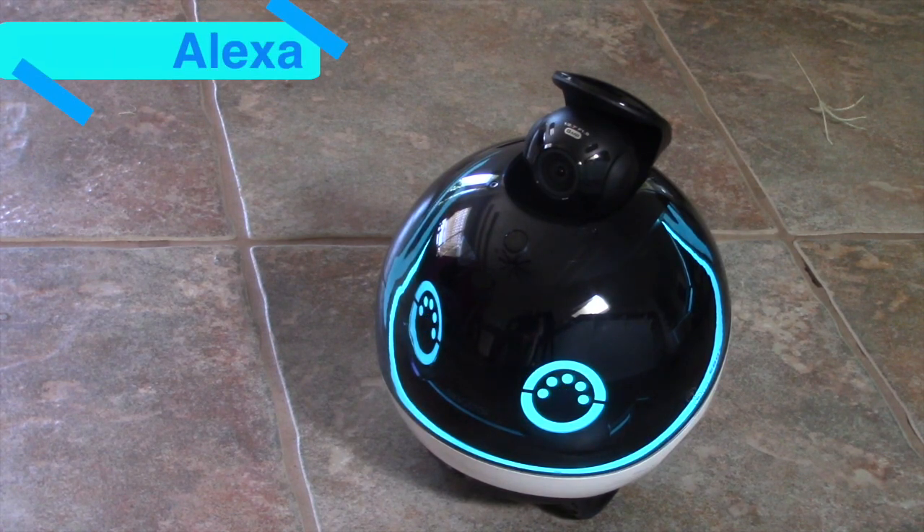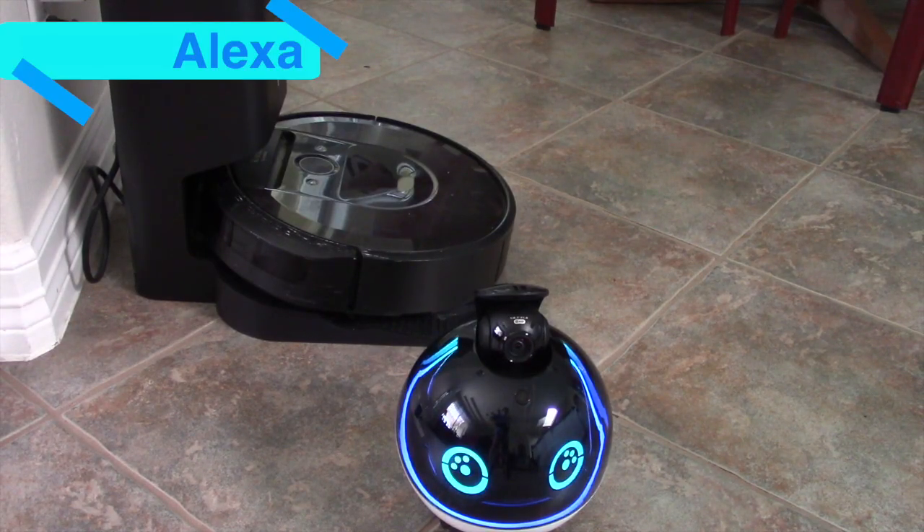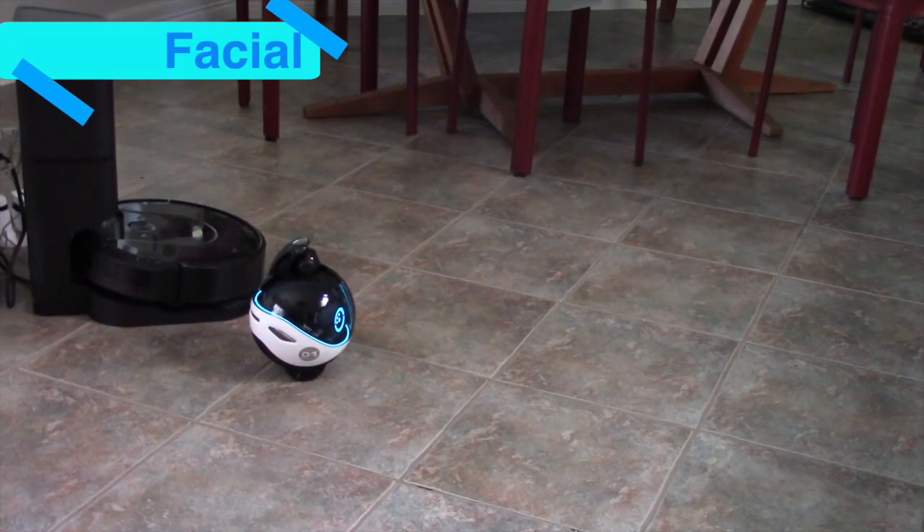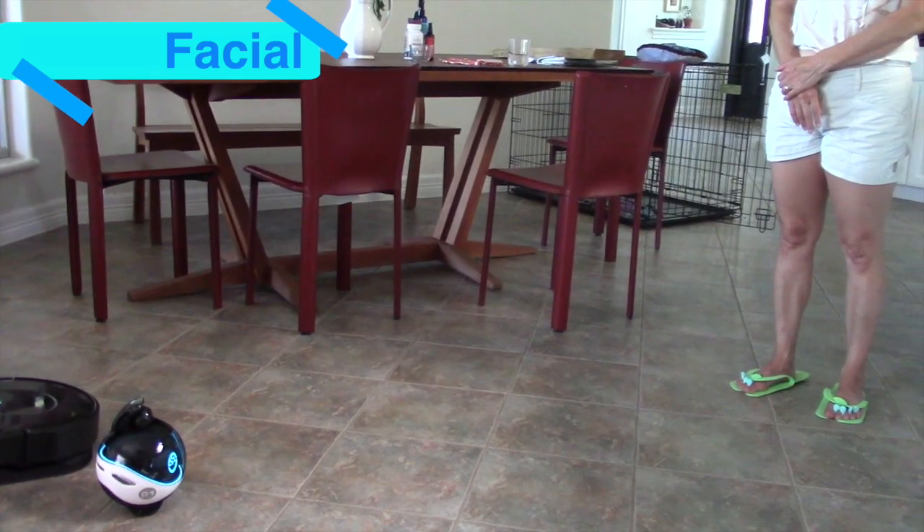Ebo X comes built in with Alexa, so you can control your smart home right through your robot. Alexa, tell me a joke.